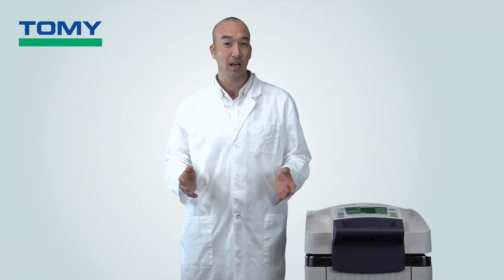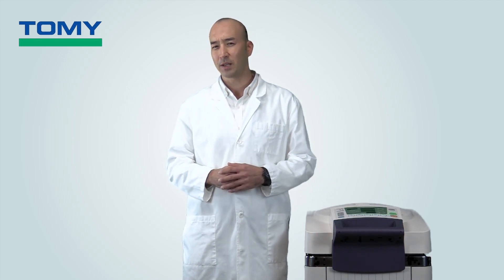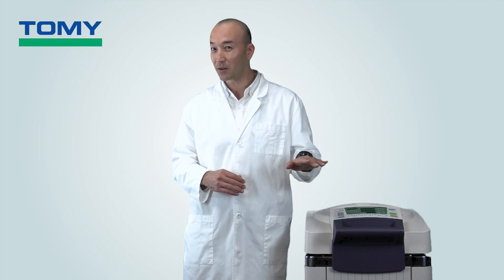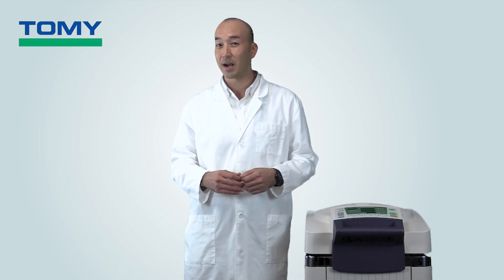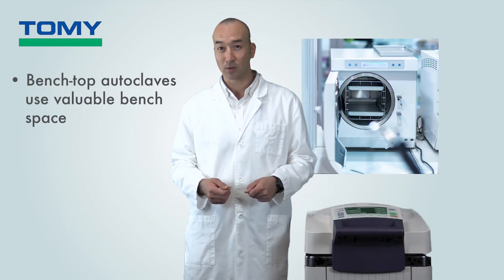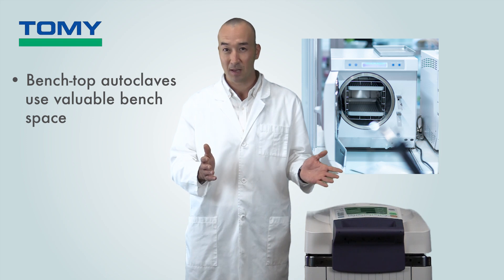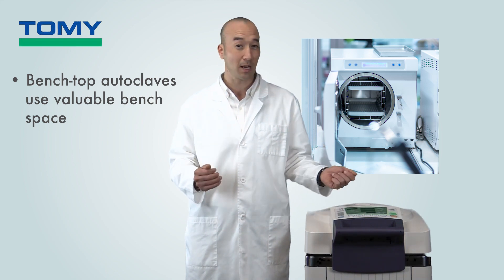Number two on our list: compactness and use of space. Another thing to consider is where you're going to put your autoclave and how much space it will take up. Autoclaves under tens of thousands of dollars can basically be categorized into benchtop autoclaves or floor-standing autoclaves. Benchtop autoclaves, as their name suggests, will take up valuable benchtop space, taking away space that can be used for other types of equipment.